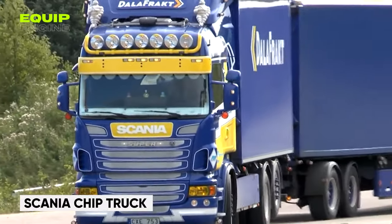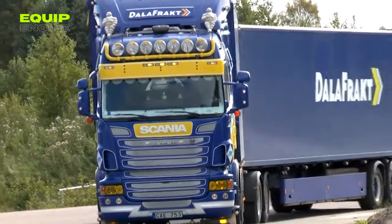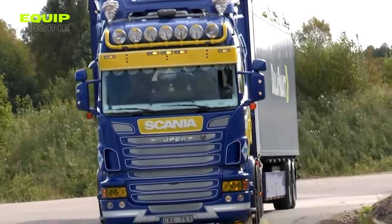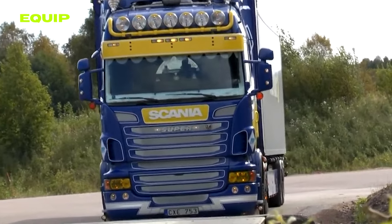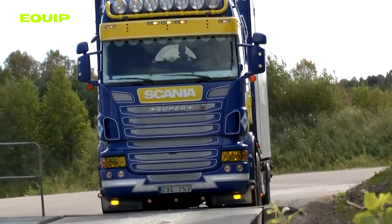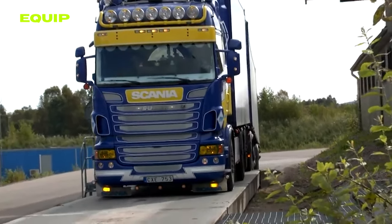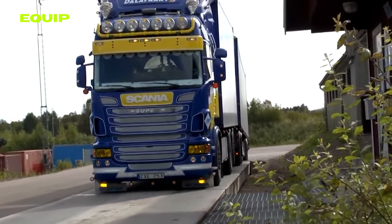Scania's 34-meter-long wood chip truck is distinguished from its conventional counterparts by a marked increase in efficiency of 30 percent. Designed by Scania engineers in Sweden, the new truck not only delivers high performance but also meets the requirements for environmentally friendly transportation solutions.